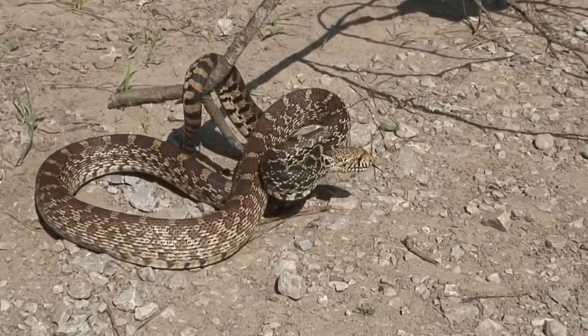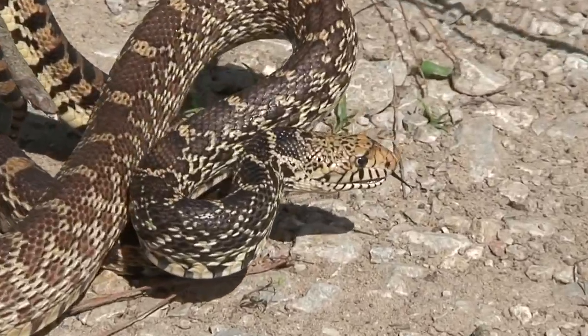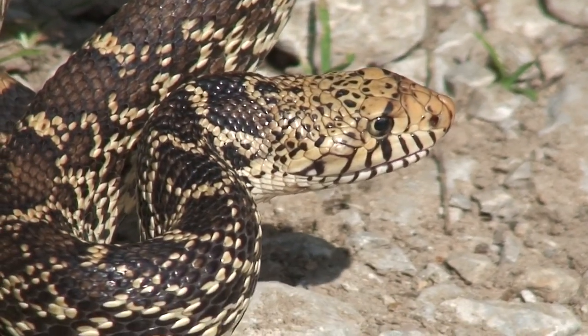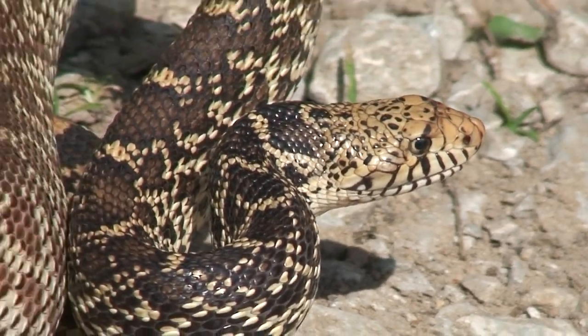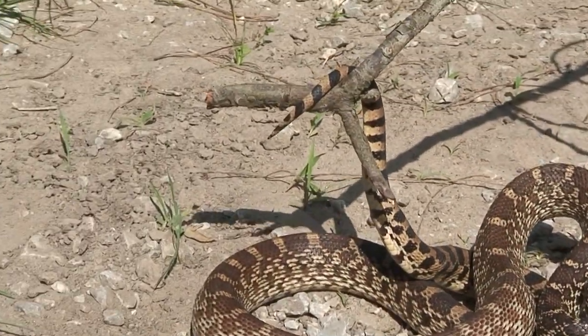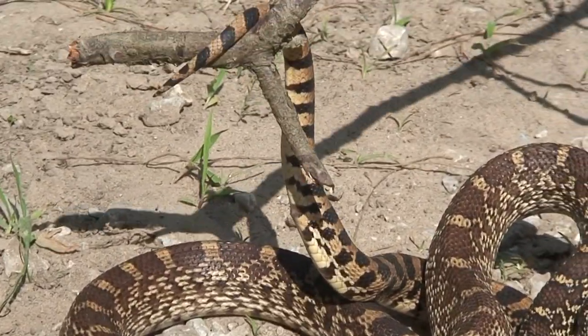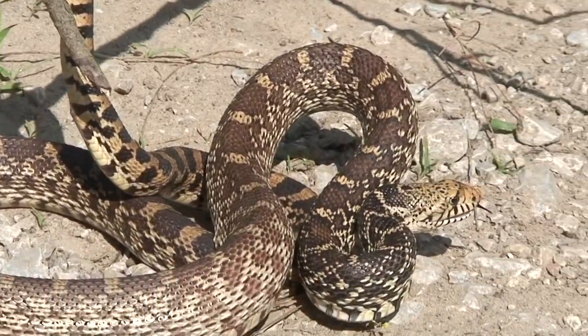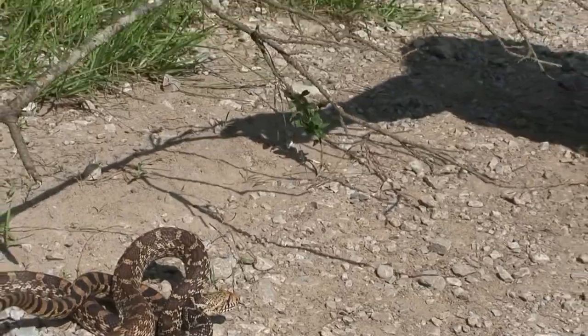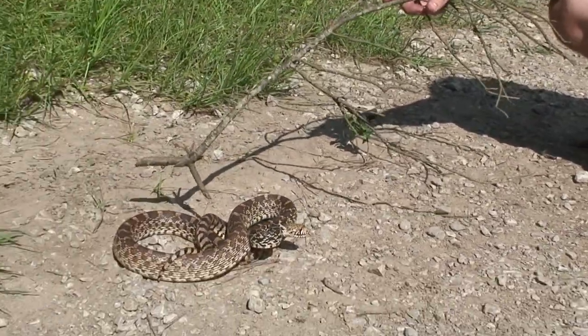As you can see right now, he's in defense mode — tongue held out, mouth slightly open, head angled down. This is to mimic a rattlesnake. You can also feel his tail vibrating, and if he's around leaves or grass, that vibration will also make him appear like a rattlesnake. This is a form of mimicry they use to deter predators from attacking them.